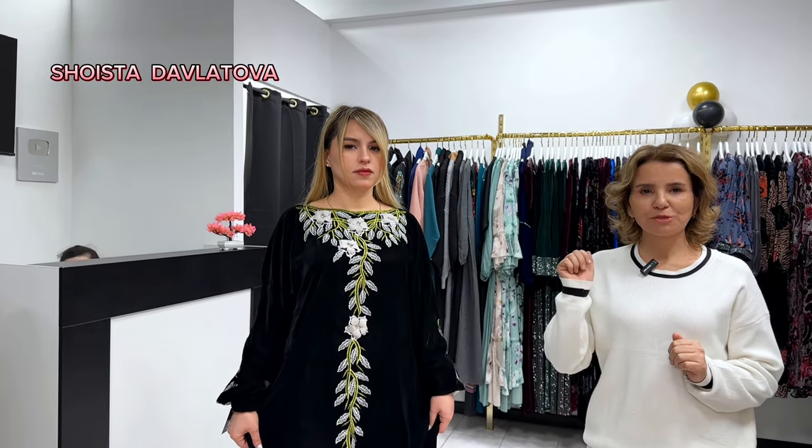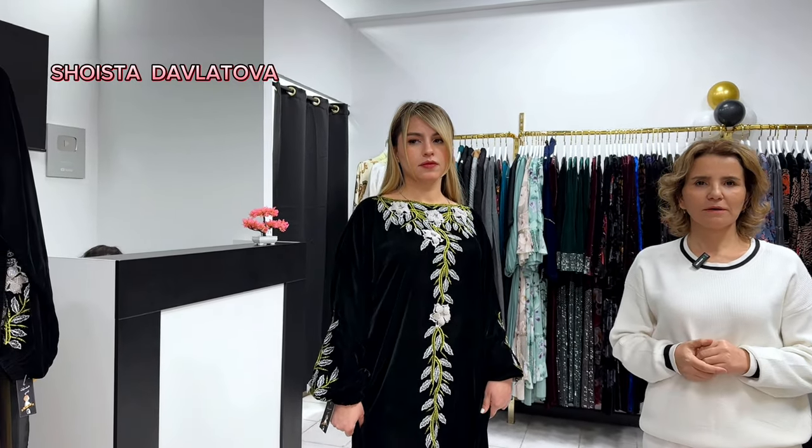Видео до конца посмотрите, ставьте лайки, пишите комментарии — и мы с вами.